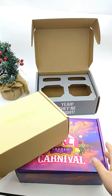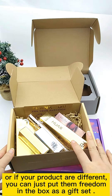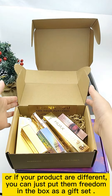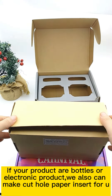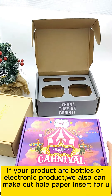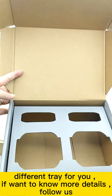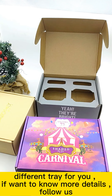Or if your products are different sizes, you can just place them freely in the box as a gift set. If your products are bottles or electronics, we can also make a cut-hole type in paper inserts for you — different choices for you. If you want to know more details, follow us.